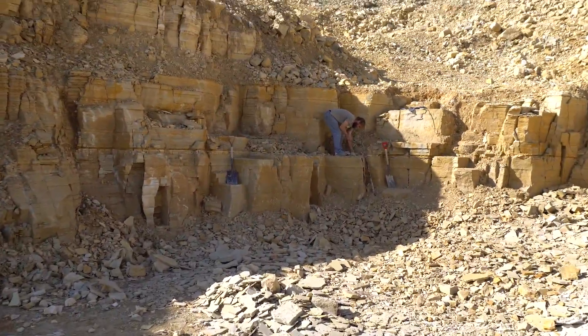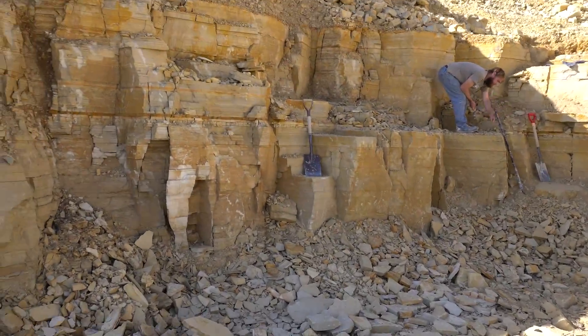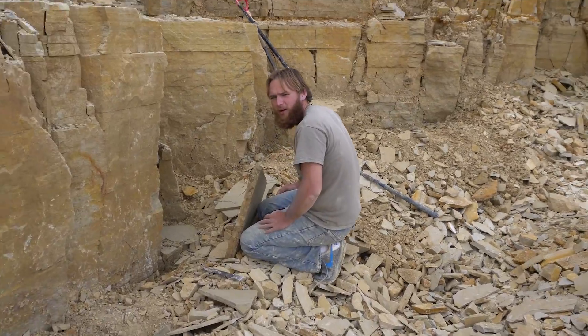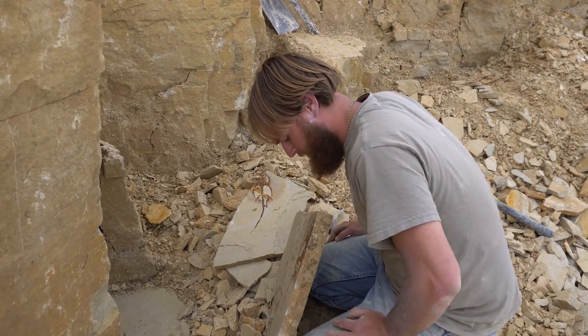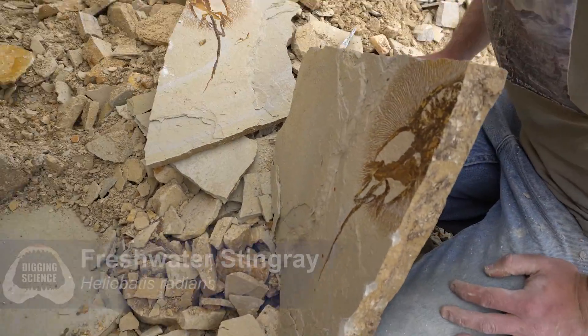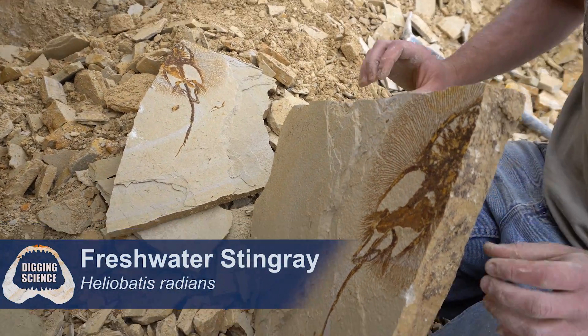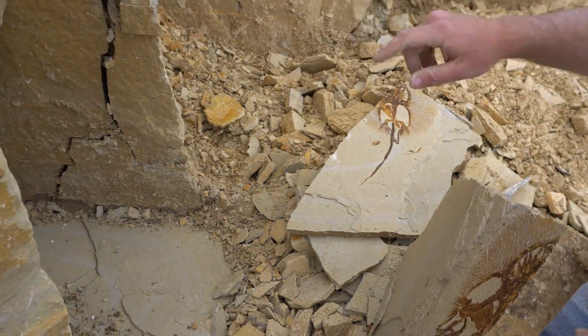Going to spend another full day digging it up, finding some stuff. Joe, what do you have? I got a stingray. Oh my god, that is beautiful. Nice positive and negative. I think the rest of it's going in that corner over there. Let me take a look.